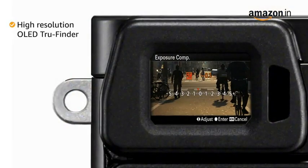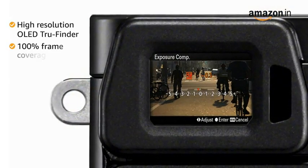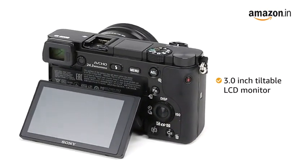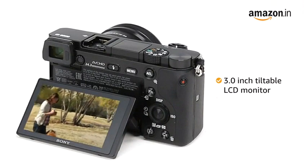The camera comes with a high-resolution OLED True Finder that offers 100% frame coverage. It also comes with a 3.0-inch tiltable LCD monitor to accommodate low-to-high-angle shooting.